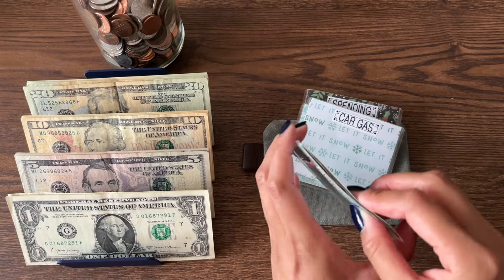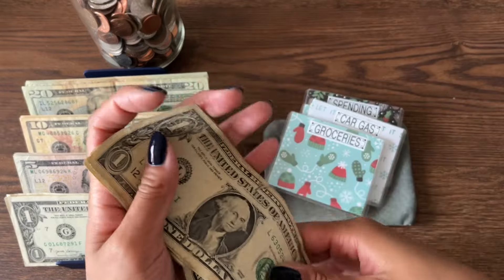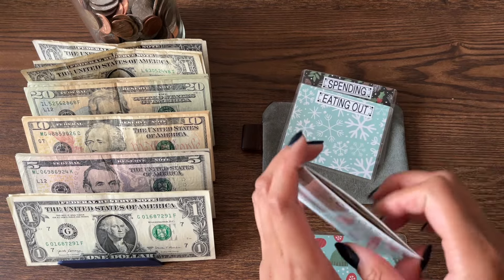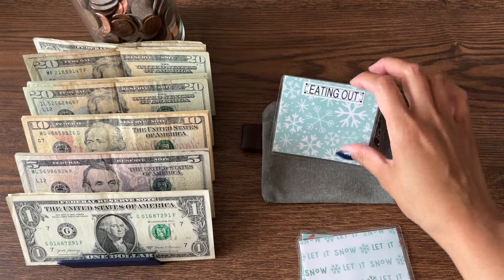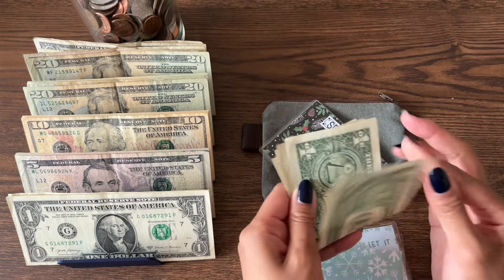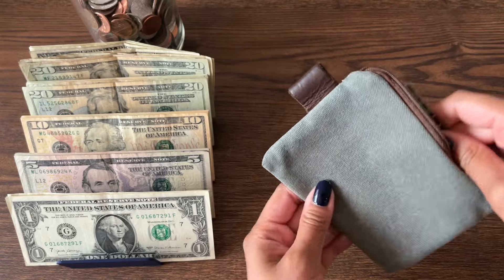Now let's see what I have left over. With groceries, we have $4. Gas — I did not fill up, so I have $25 in here that I just didn't spend. Eating out has nothing left over. And spending has $3 left over.